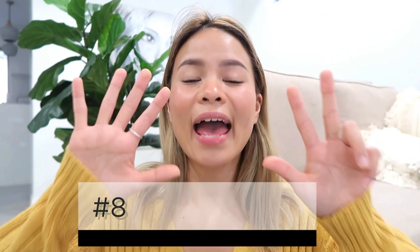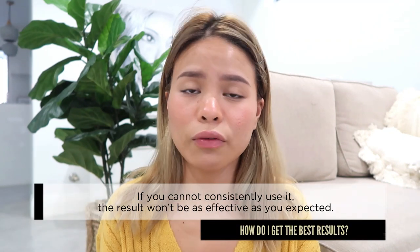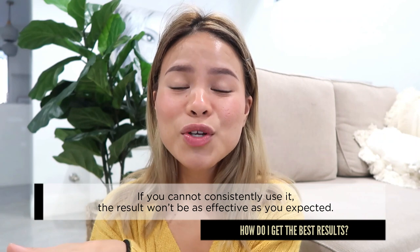Mistake number eight, last but not least, is the lack of consistency. For example, if you use the microneedling tool once at the beginning of June and then give yourself three or four weeks or even two months before microneedling again, the lack of consistency is not going to give you results. Don't do it too often and don't neglect your skin for too long.